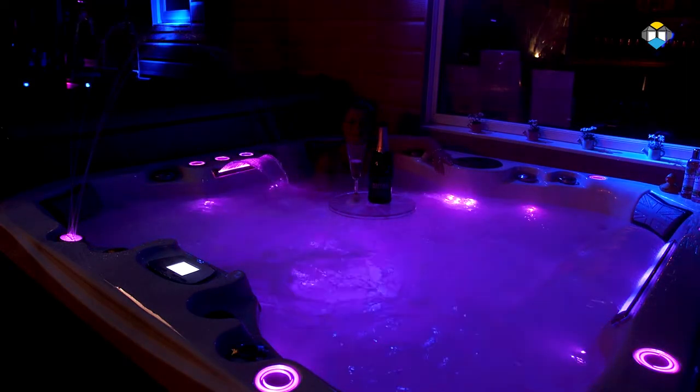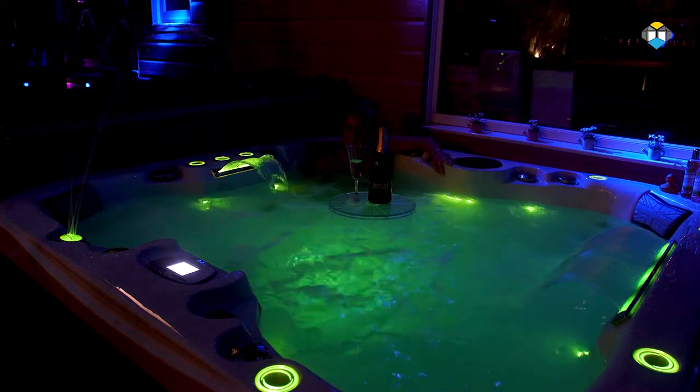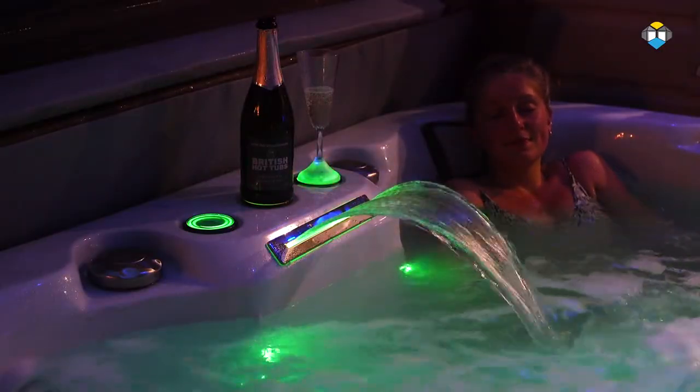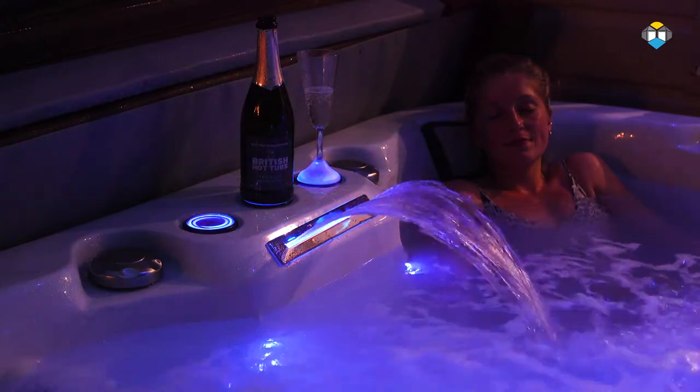Our underwater colour changing LED lighting completes the look of your hot tub, offering stunning colour intense illumination. There is also the option to incorporate lighting into the cabinet, water features and cup holders to light up your outdoor space.